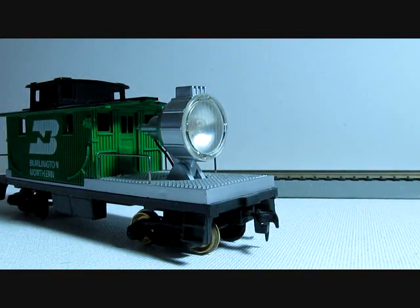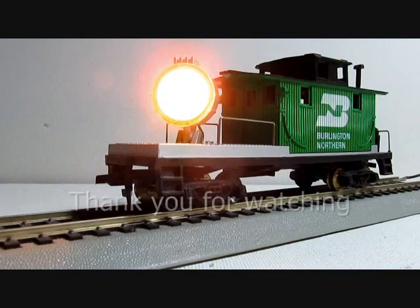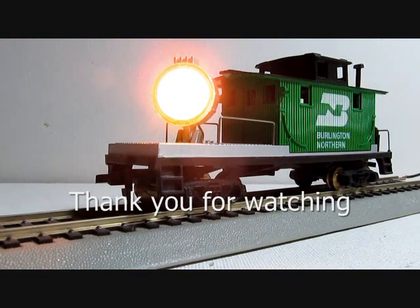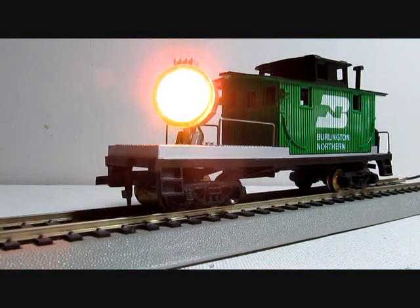Thank you for watching, and stay tuned as I will get some more of these videos made on Tyco accessories and locomotives.